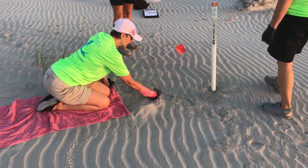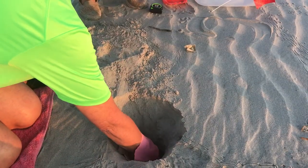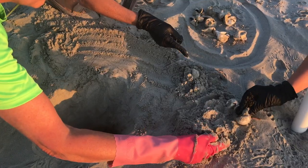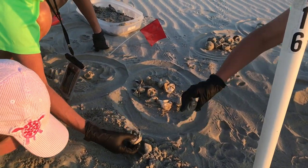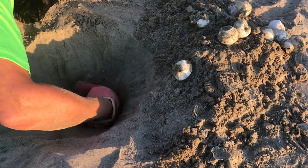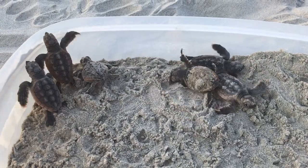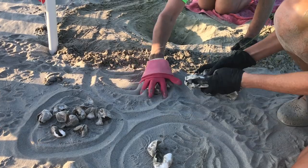Today we're going to follow along with our volunteers as they conduct a nest inventory. Inventories are conducted three days after a nest hatches to see how successful the nest was. The contents of the nest are carefully excavated and sorted into four categories, which include hatched and unhatched eggs as well as live and dead hatchlings. Hatchlings are placed into a container lined with sand until they can be released. Inventory data is recorded on the nest card and the nest contents are reburied.